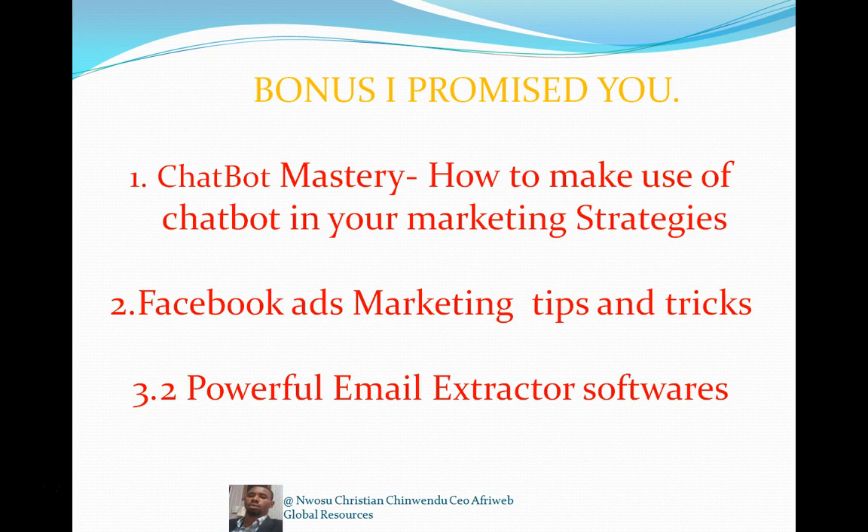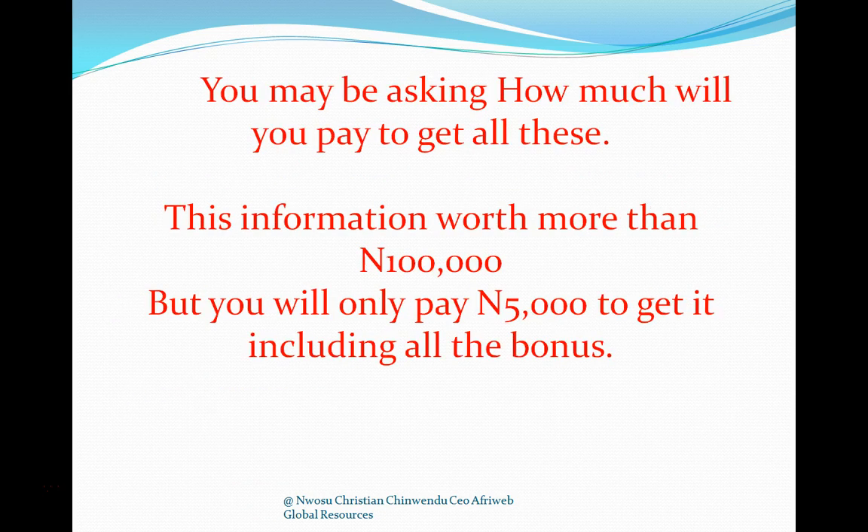I'm also releasing my powerful email extractor software. This software can extract any number of emails you want from any Facebook group. For example, if you're selling weight-loss products, find a weight-loss Facebook group, extract the members' emails, and market directly to them. You've identified your audience and you can now market to those people.